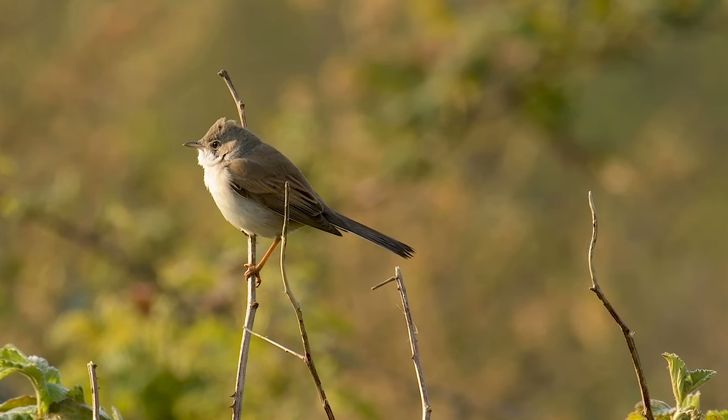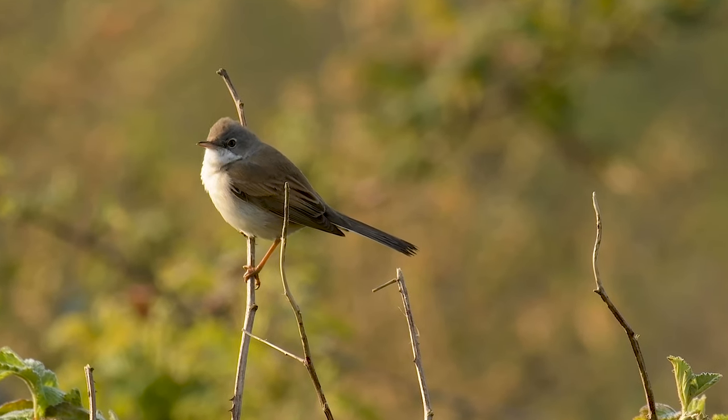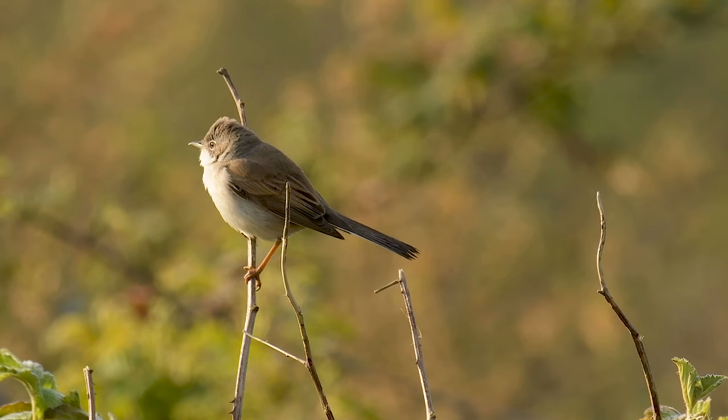This whitethroat came over to see what I was up to, and he wasn't shy — it allowed me to get really close to him.